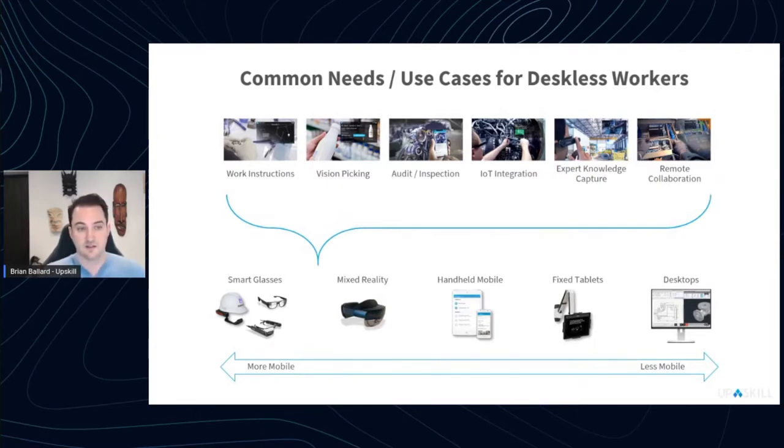Each of these use cases delivers really high ROI in companies with digitalized processes, integrates easily into workflows, and works well in highly mobile form factors like smart glasses or mixed reality glasses. In many cases, you may already have part of the solution built for other form factors — by moving to something more mobile, the connected workforce can get an even bigger ROI.